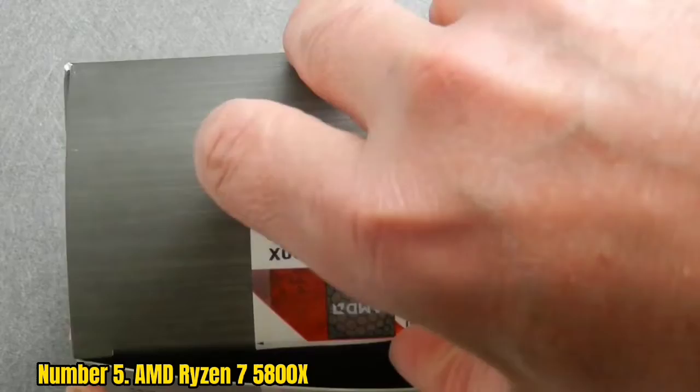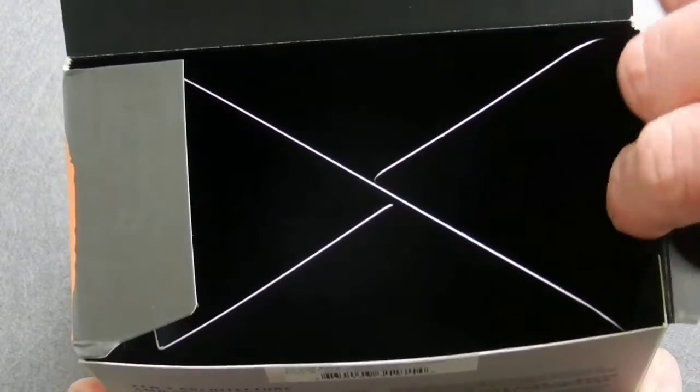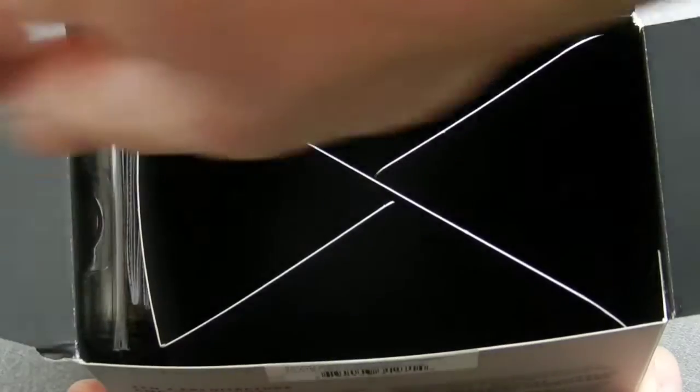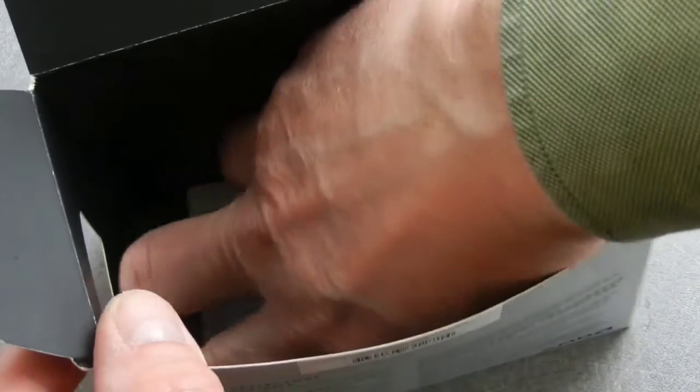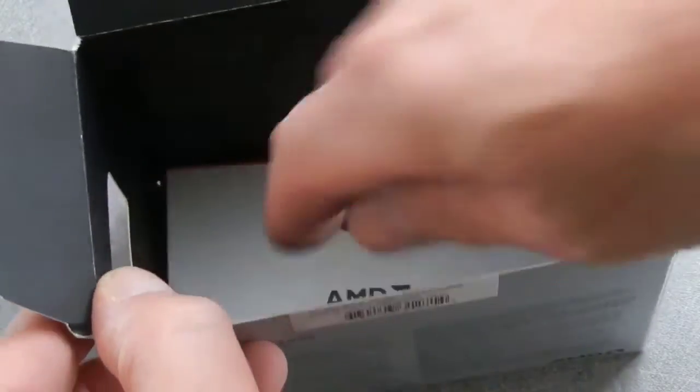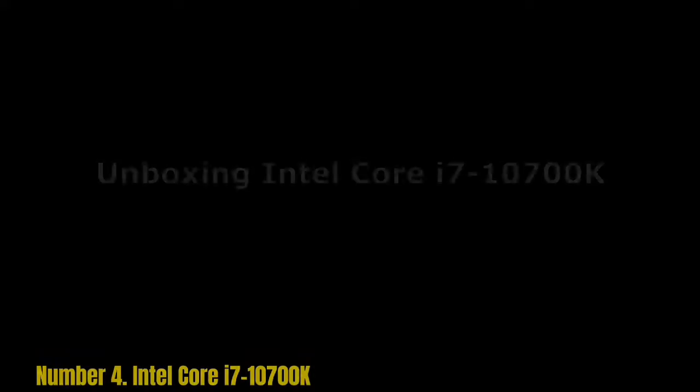The AMD Ryzen 7 5800X is an extremely powerful CPU with 8 cores and 16 threads, and can turbo boost to 4.9GHz. The processor has a TDP of 105W, making it power-efficient. The 5800X is capable of handling Full HD and QHD gaming. The Ryzen 7 5800X is an excellent CPU for a gaming PC and bottlenecks the RTX 3060 Ti by only 4.9% at 1080p, making it one of the best CPUs for the NVIDIA GeForce RTX 3060 Ti.